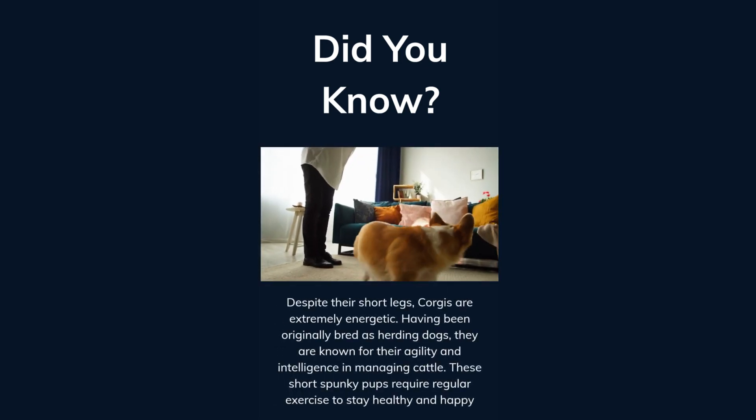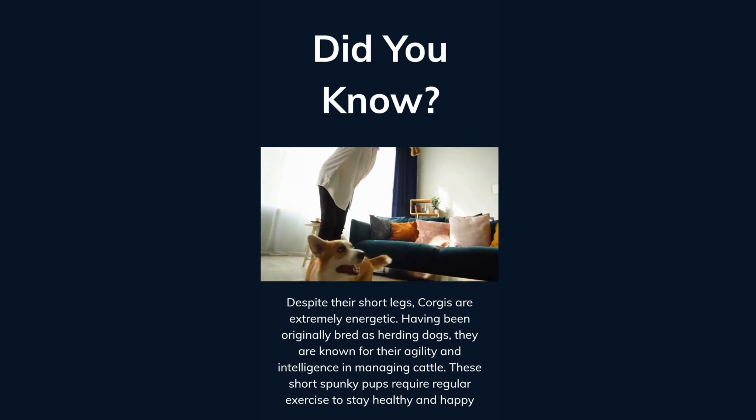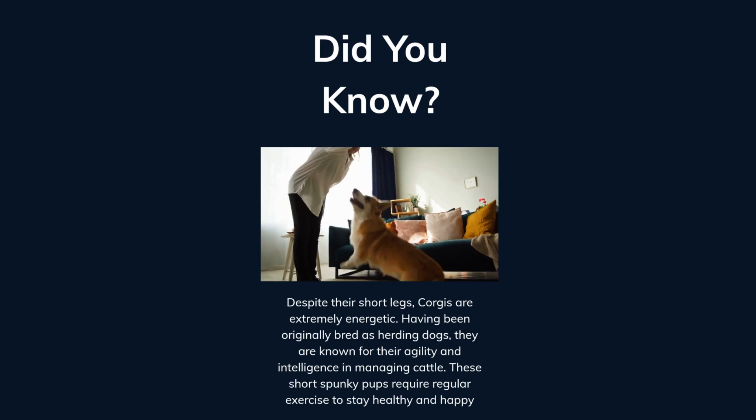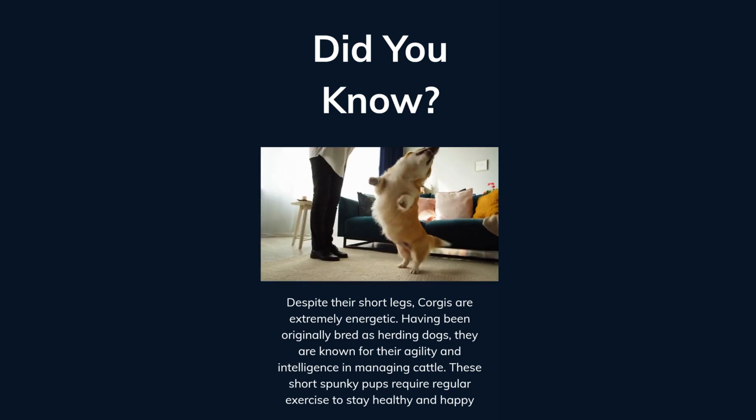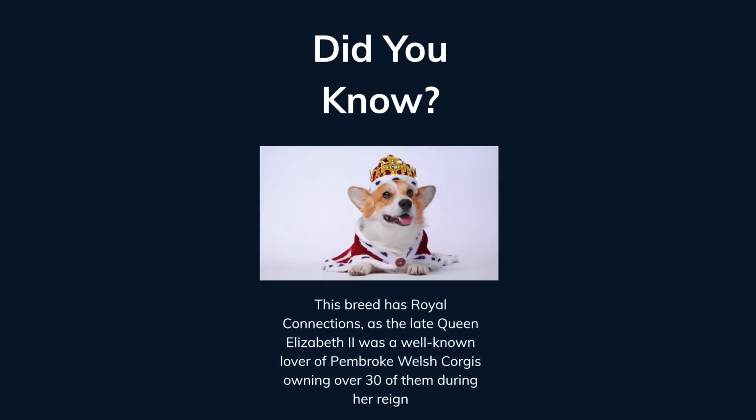Despite their short legs, corgis are extremely energetic. Having been originally bred as herding dogs, they are known for their agility and intelligence in managing cattle. These spunky pups require regular exercise to stay healthy and happy. This breed has royal connections, as the late Queen Elizabeth II was a well-known lover of Pembroke Welsh Corgis, owning over 30 of them during her reign.